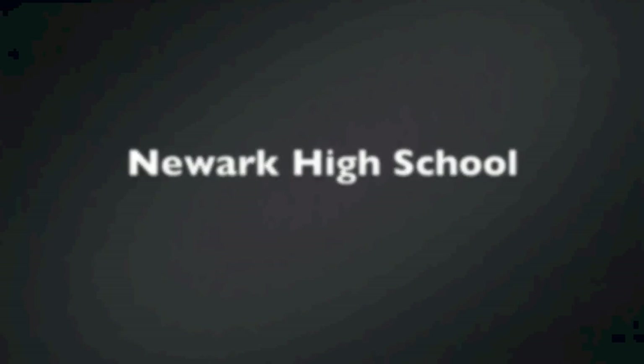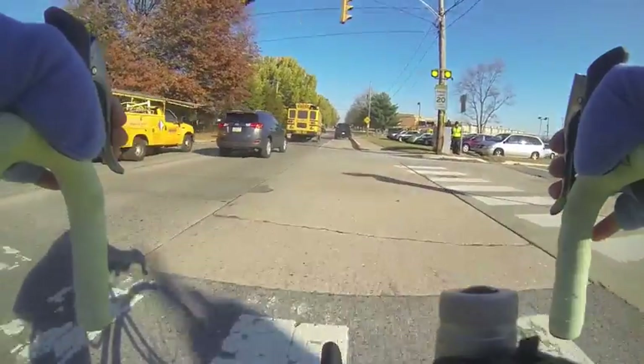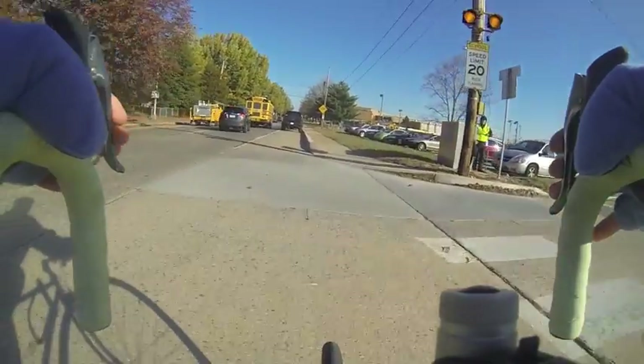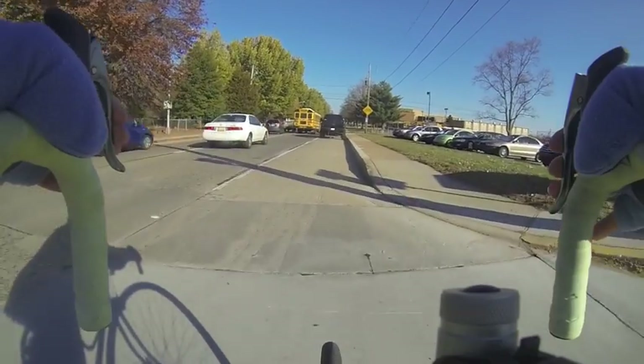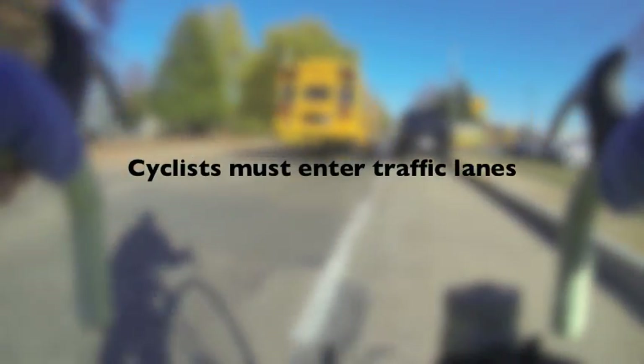Conversely, cycling in front of Newark High School during the beginning and end of the school day is truly terrifying. The bike lane completely disappears at certain points due to parked cars, and cyclists must enter traffic lanes where a large number of buses and new drivers are on the road.